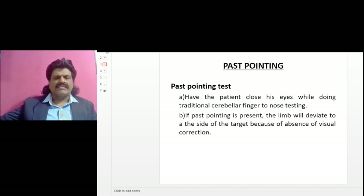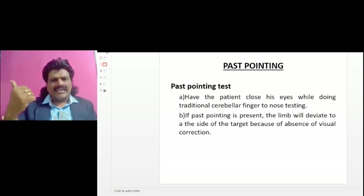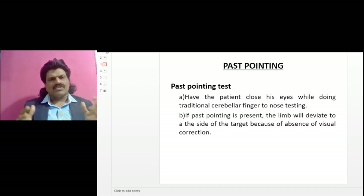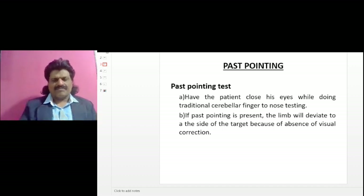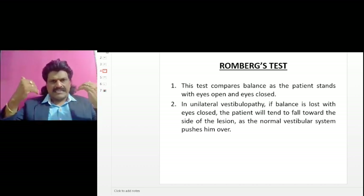Past pointing: have the patient close his eyes while doing traditional cerebellar finger-to-nose testing. If past pointing is present, the limb will deviate to the side of the target because of absence of visual correction.